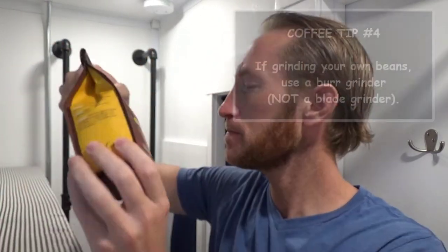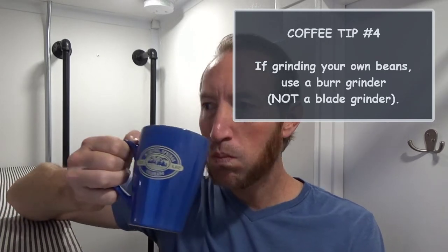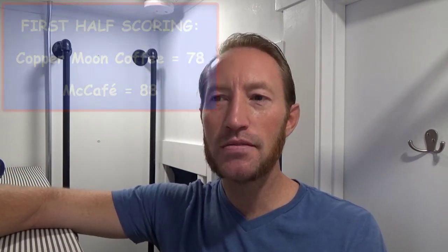This is the breakfast blend from McCafe. The coffee is delicious. I know a lot of people probably laugh because it is a McDonald's coffee, but they do a really good job with this light roast, this breakfast blend. I could drink that all day long. I really like that one. Let's go ahead and give them an 88 in the first half.